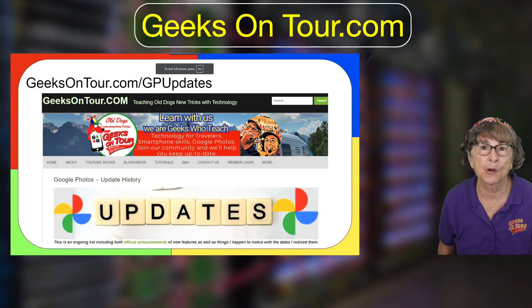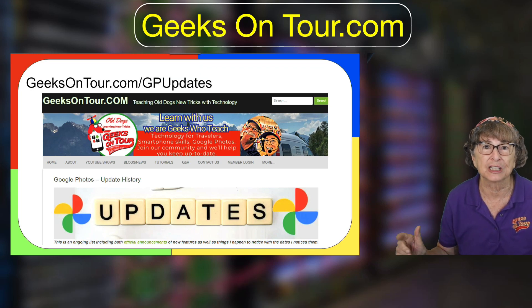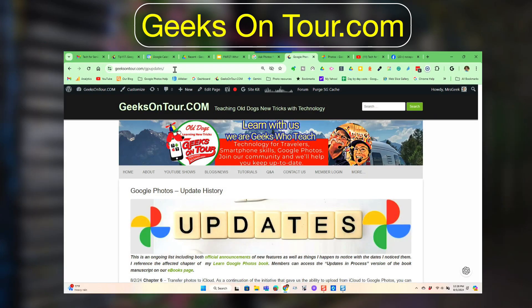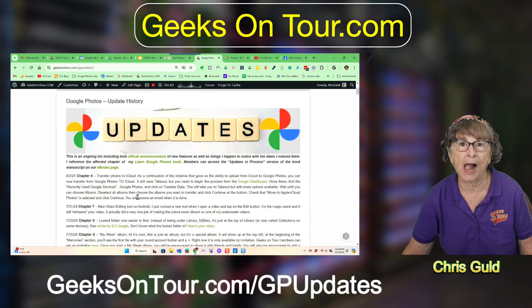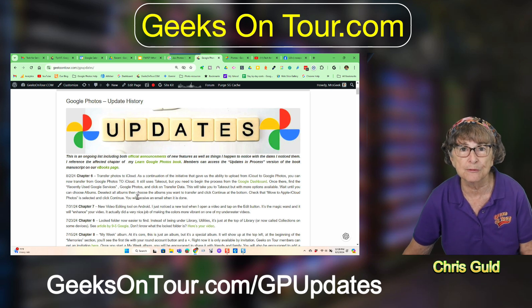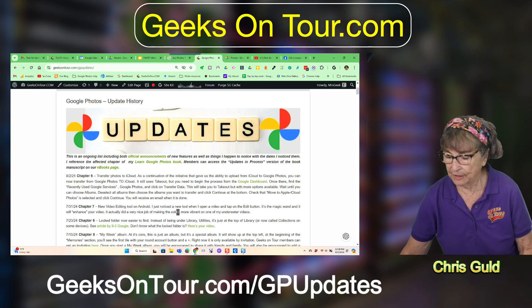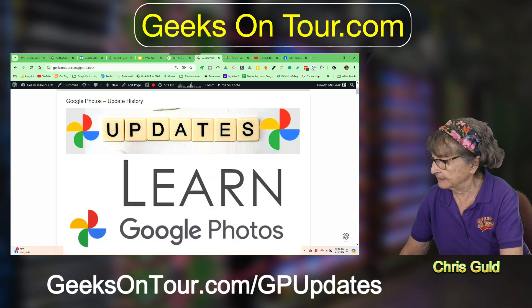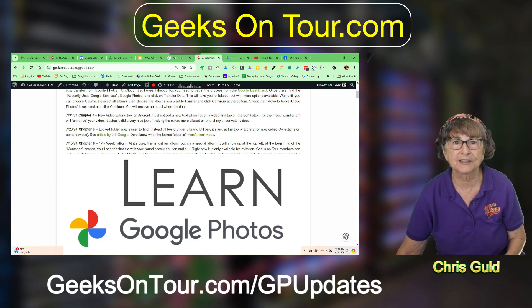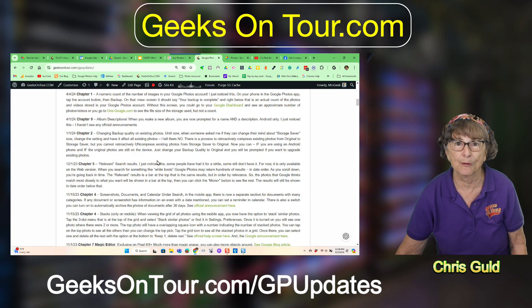I do try to keep up with all the changes and you can find them on the page geeksontour.com/GP-Google-Photos-updates. Whenever I learn of a new update to Google Photos, I put the date, the chapter of my book that's affected, and some information about it. So if you want to see all the things that are new, go there and look it over.